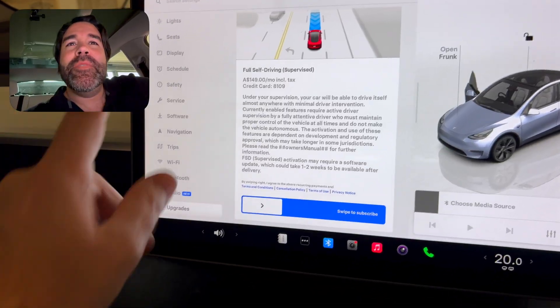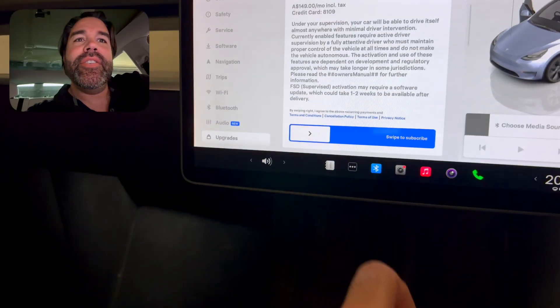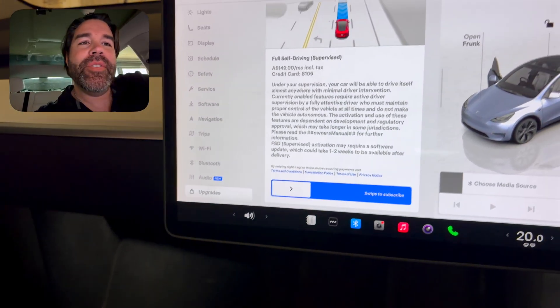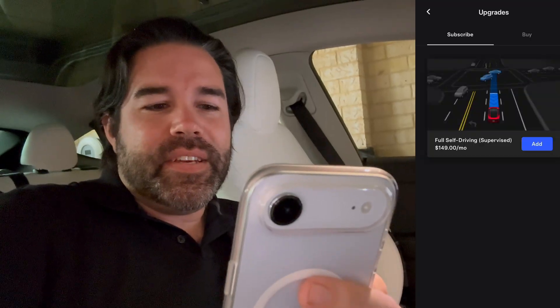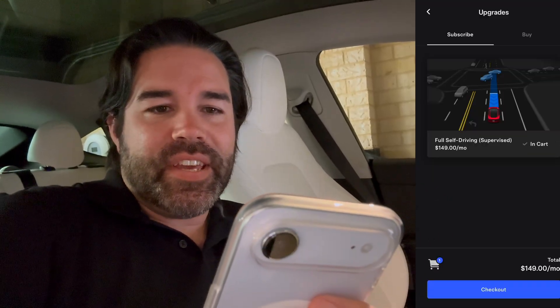You can start the subscription right here in the vehicle settings under upgrades — full self-driving supervised, swipe to subscribe. Simple as that. Alternatively, you can do it right there in the Tesla app: software updates, subscribe, full self-driving, check out, and subscribe.